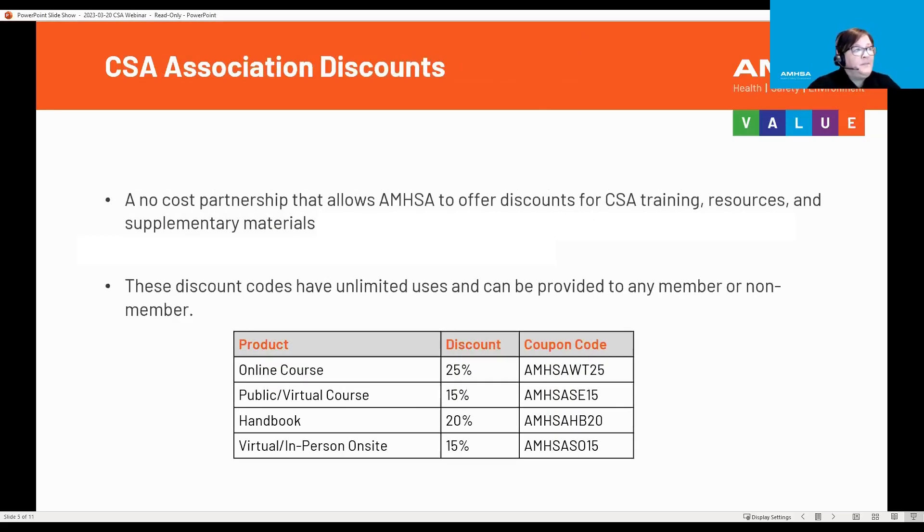This is a no-cost partnership that allows AMSA to offer discounts for CSA training, resources, and supplementary materials. You just need to enter the discount codes to get the discounted price.